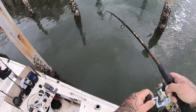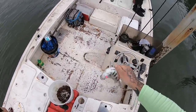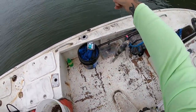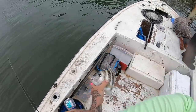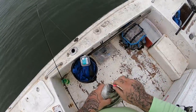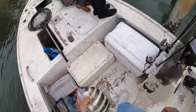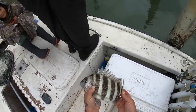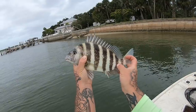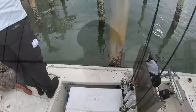All right guys, we got my first fish here at a new spot. I think he might make it! We just moved to a new spot real quick and didn't even take a minute before we got the first fish. That's a 13-inch sheepshead — that's a keeper guys, nice little guy! Awesome.